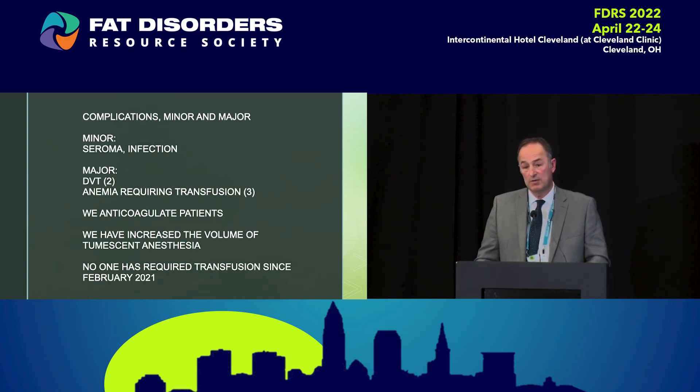I'll typically now use four liters of tumescent fluid in each anterior leg, four liters in each posterior leg, four liters in the back and flank, and four liters in the abdomen. In view of the DVT risk, we now anticoagulate everybody. On the night of surgery, we give everyone an injection of Lovenox that they self-administer or their caretaker administers. Then we put them on a low-dose Eliquis — a blood thinner — twice a day for the next ten days. We encourage ambulation on the day of surgery to make sure nobody is just lying in bed, and people are also wearing compression, which obviously helps.